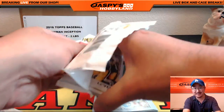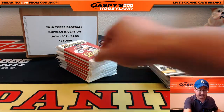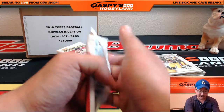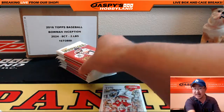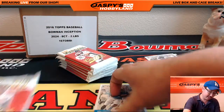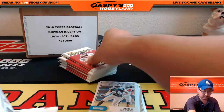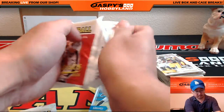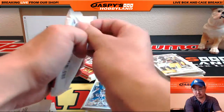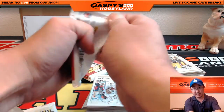Frank says the heat is coming — I hope so. There are a lot of variations in here that could go for big money. Obviously the low-numbered autographs — all the new 2016 rookies are in here too — so that could be huge.